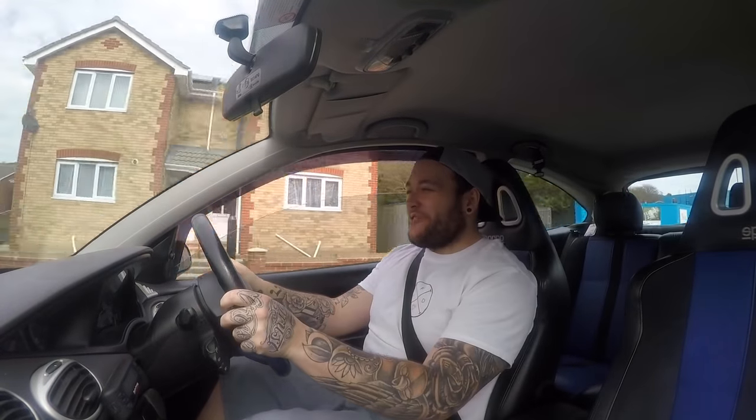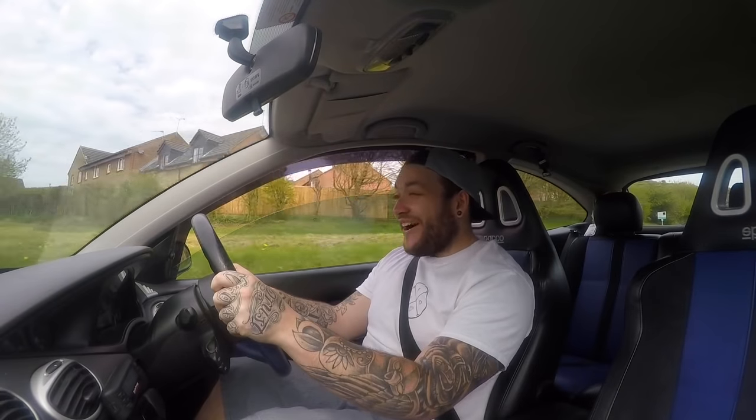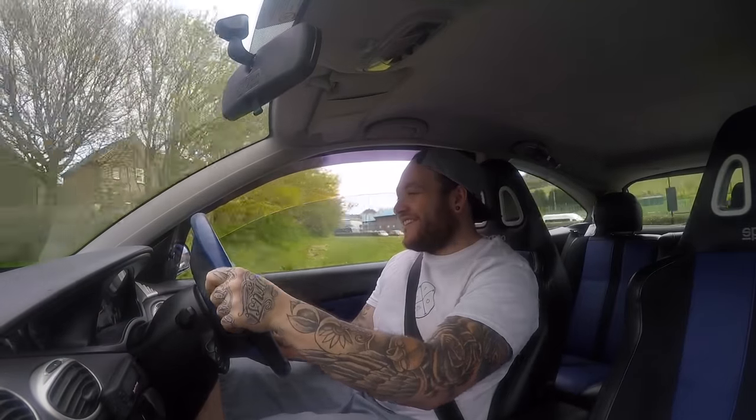Oh, the supercharger whine! Wow, that sounds awesome. I'm so excited about this car. When I caught wind that Dan was wanting to be part of the channel I was just so excited - and it pops and bangs like mad, it's literally insane. Oh it's so awesome!